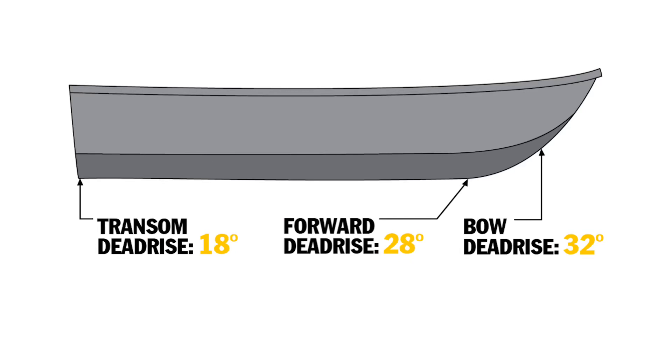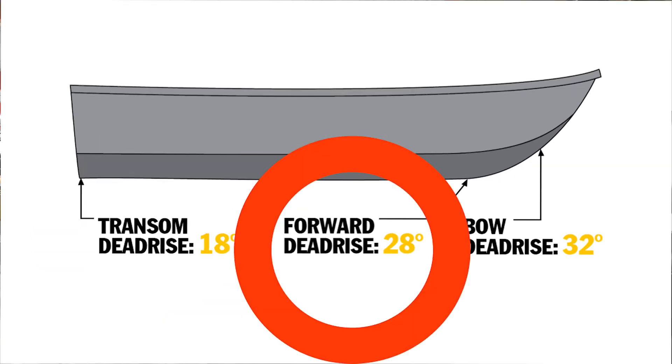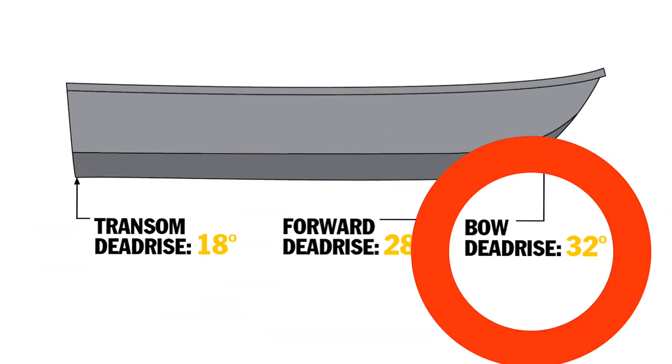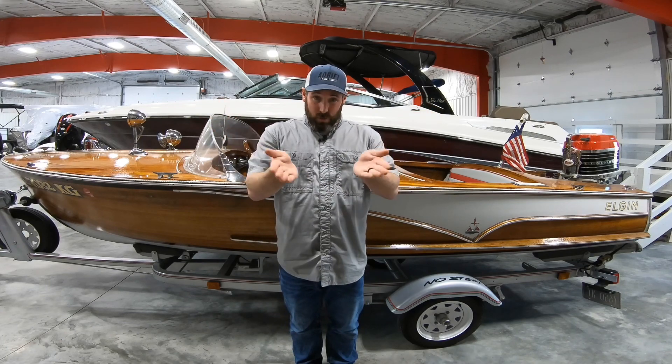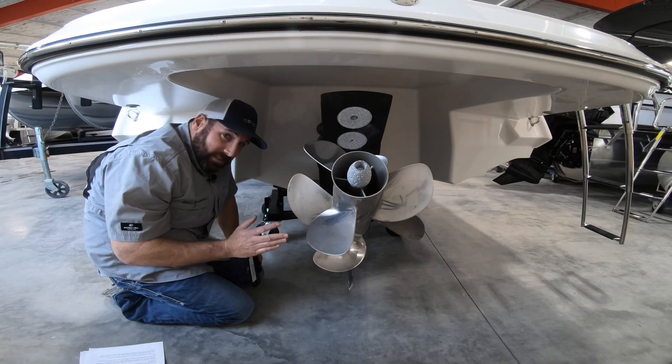You see, there are three places the measurement could potentially come from: number one, the transom; two, forward about midship, maybe a hair above; number three, at the bow. Or it could be measured at any spot on the transom. The issue here is that you'll have a varying angle on most all fiberglass boats, whereas most aluminum boats have just a true angle. We're going to use this boat as an example.